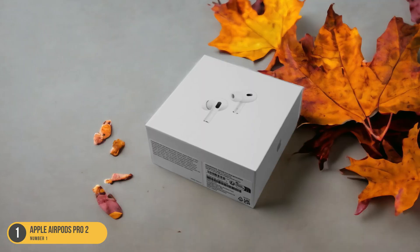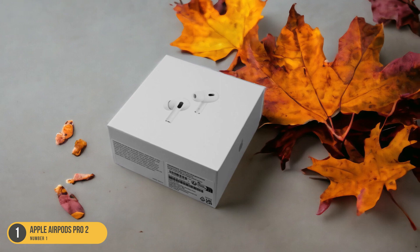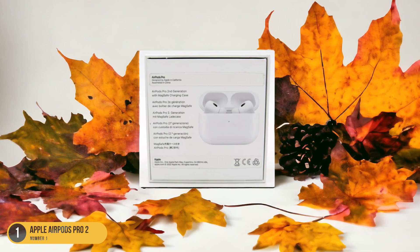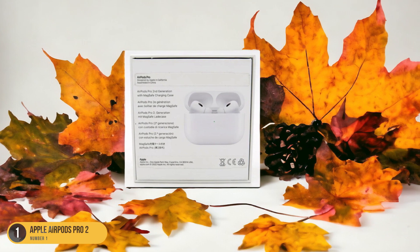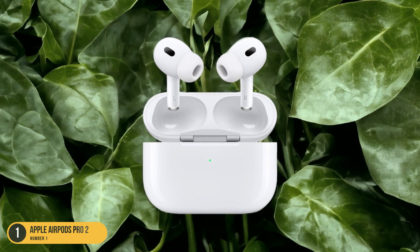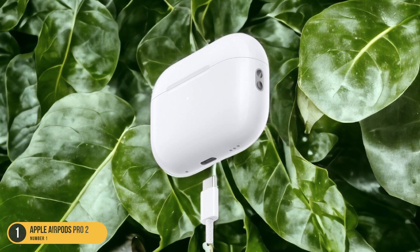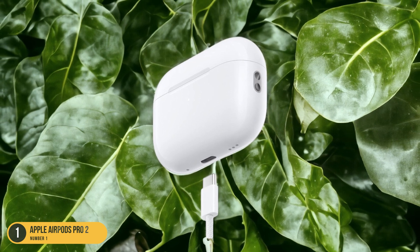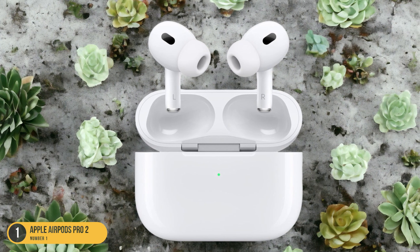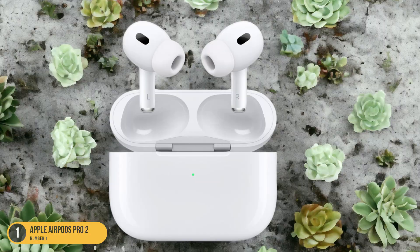The compact size of the AirPods Pro 2 makes them easy to carry around, and the silicone tips offer comfort during extended wear. While they may not feel as secure during high-intensity activities, they excel in providing a stable fit for most workout routines. With Apple's signature seamless integration with iOS devices, these headphones offer convenient features like Siri voice control and automatic device switching. For iOS users looking for a reliable and personalized workout audio companion, the Apple AirPods Pro 2 is a top choice that combines functionality with style.